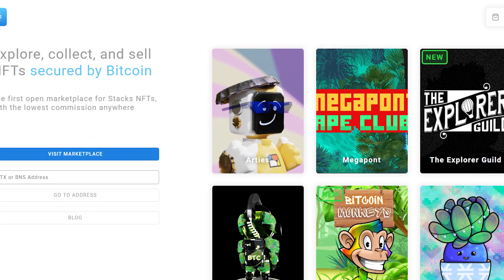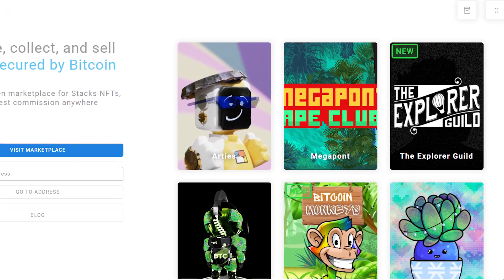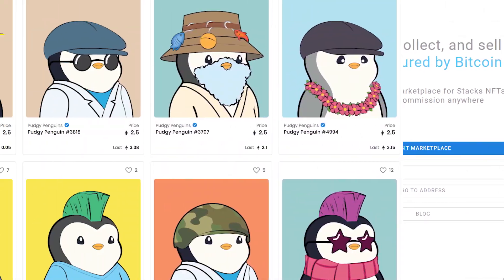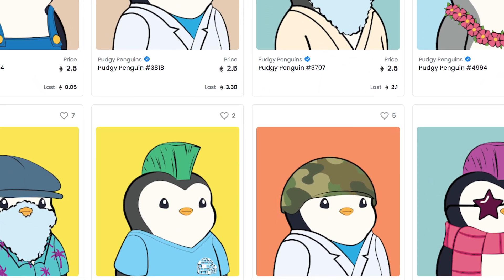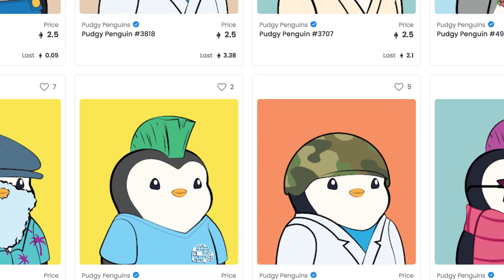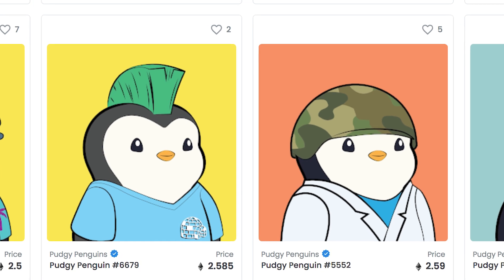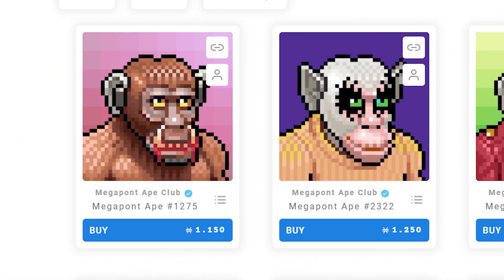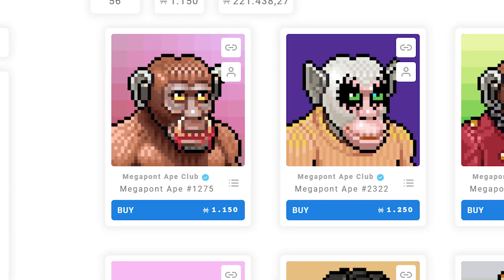SDX NFT is the next app on the list — the platform where you can explore, collect and sell NFTs secured by Bitcoin. It is the first open marketplace for Stacks NFTs, with a very low commission. With Citicoins collectibles, Megapond Apes, RTs, Explorers and many more projects, SDX NFT is one of the — if not the — most prominent NFT markets for Bitcoin NFTs.